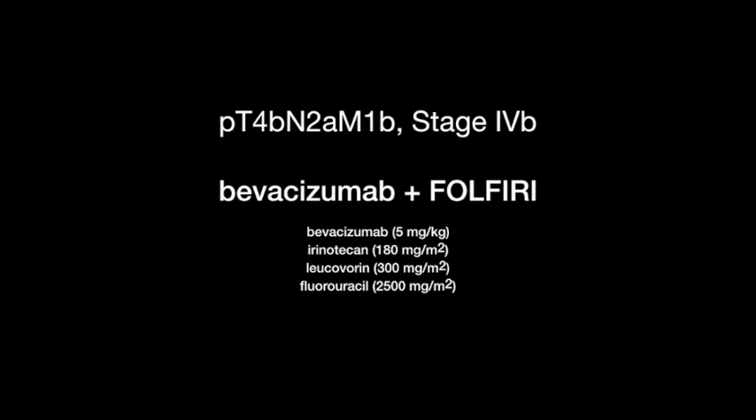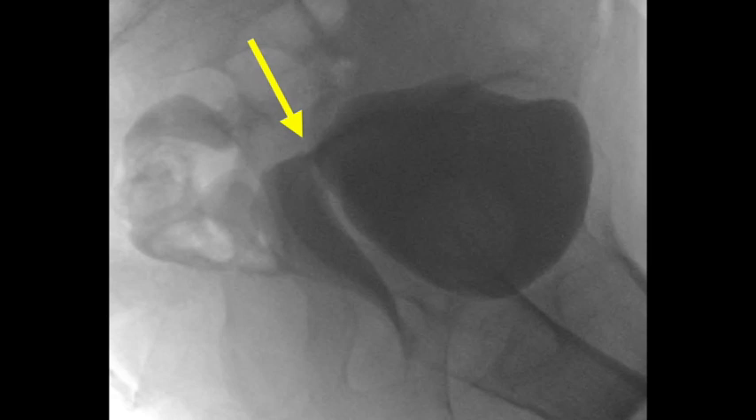However, the patient complained of urine leaking from the vagina after four courses of treatment. Cystography showed a definite vesicovaginal fistula, about 3 mm in length.